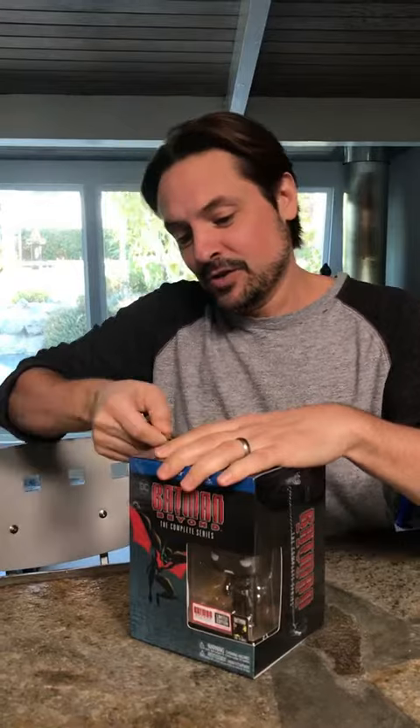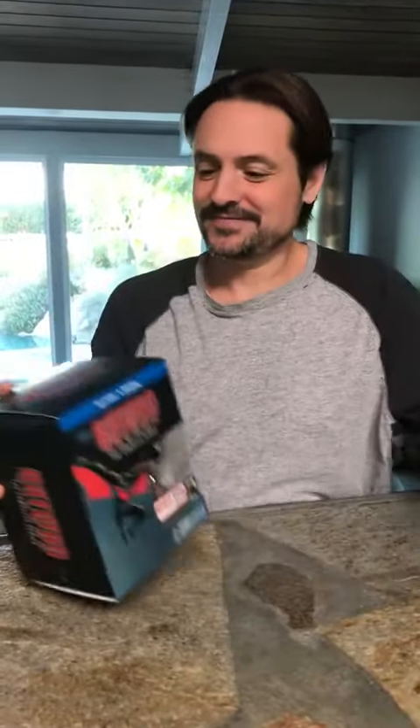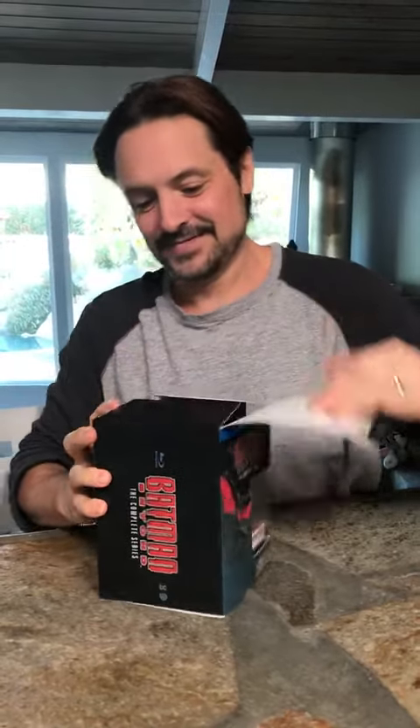Very excited to actually be doing this after so long. Anybody who knows me well knows that I obviously have a second one of these, and that's the only reason why I'm unboxing the first one — I never would have opened it any other way. But here we go, very excited. It still hurts to open it, but here we go.